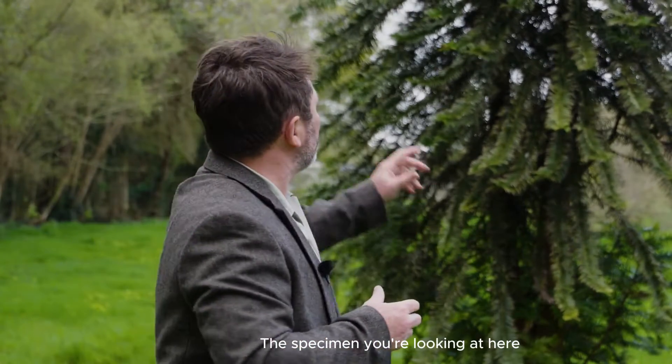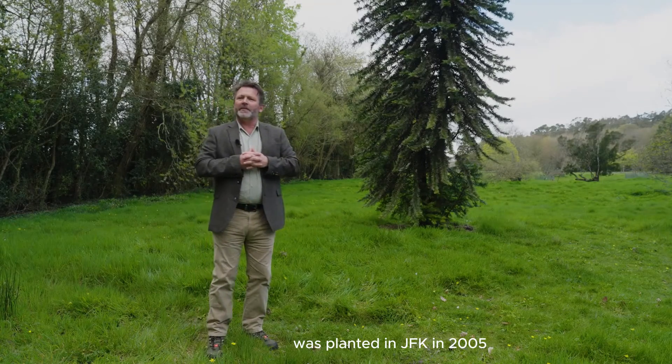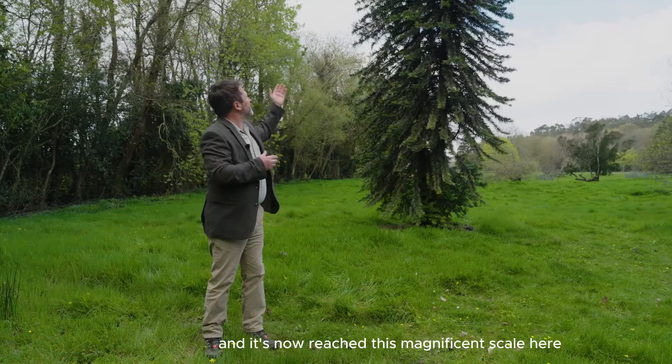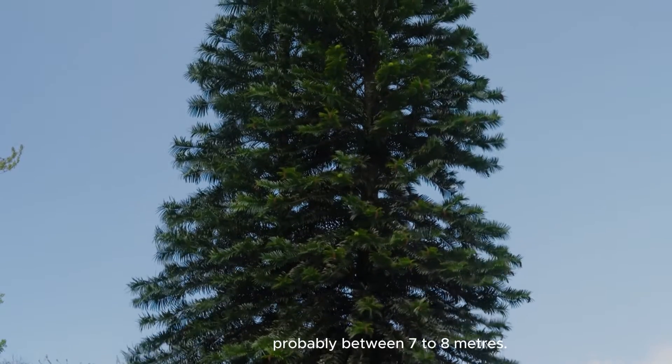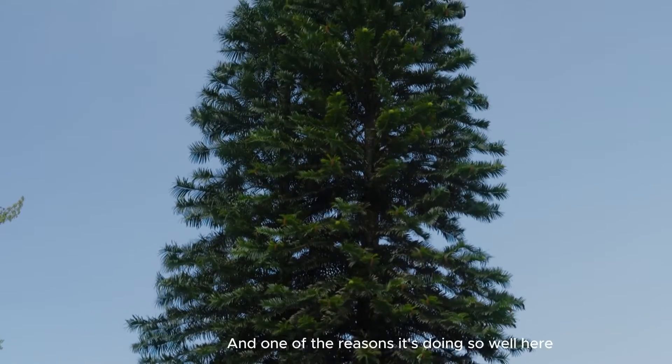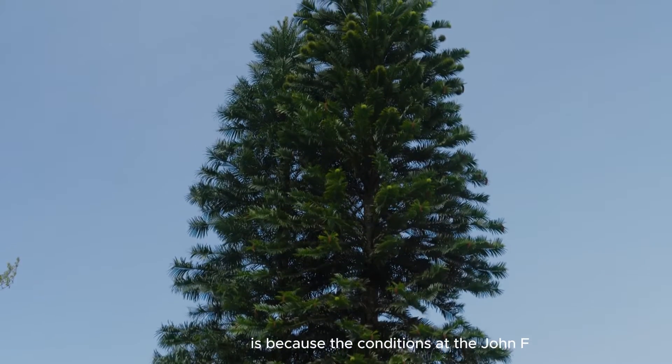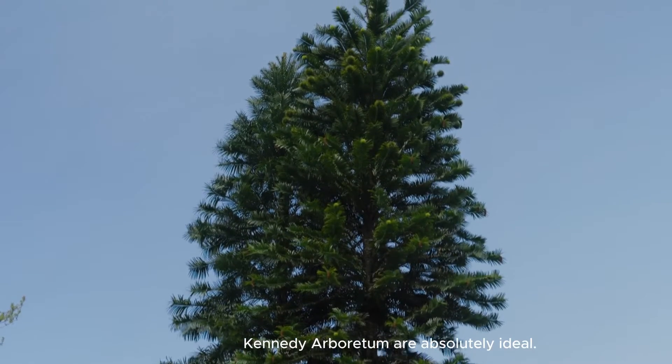The specimen you're looking at here was planted at JFK in 2005, and it's now reached this magnificent scale — probably between seven to eight metres. One of the reasons it's doing so well here is because the conditions at the John F. Kennedy Arboretum are absolutely ideal.